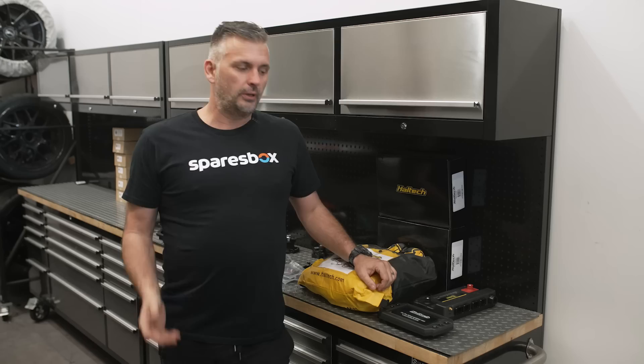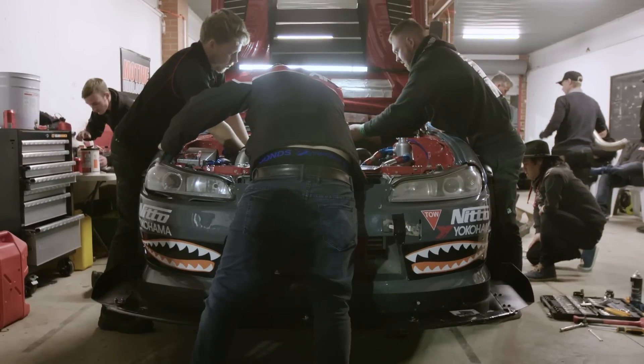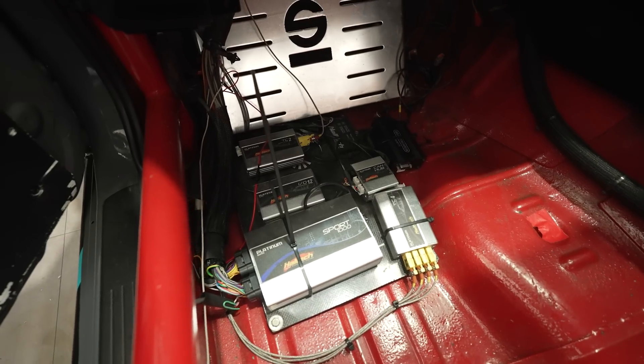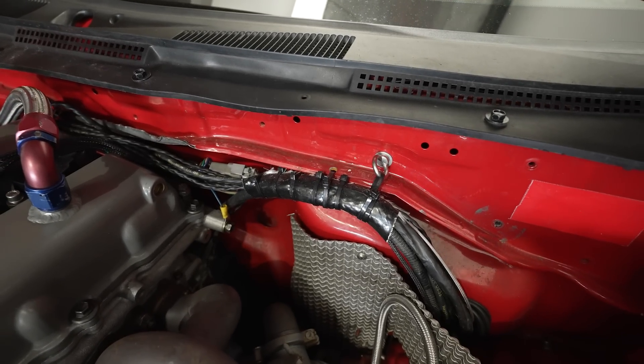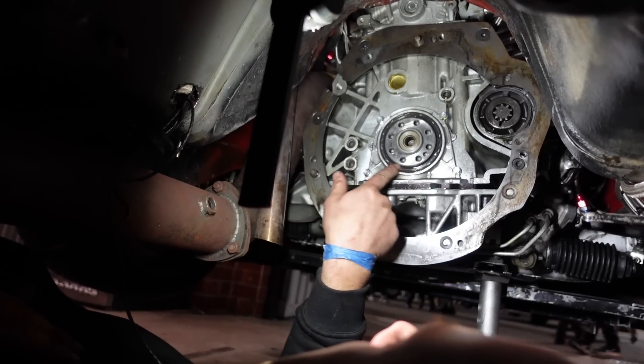A major problem that we had last year that put us out for pretty much all of day two was an electrical issue. This car first got wired in 2011 and it still has a Haltech Sport 1000 in it. The ECU still works fine, but it's the wiring that has just over time deteriorated - pulling engines in and out, gearboxes in and out, rewiring different sections for different things, the VE conversion. We pretty much lost all of day two chasing electrical issues.